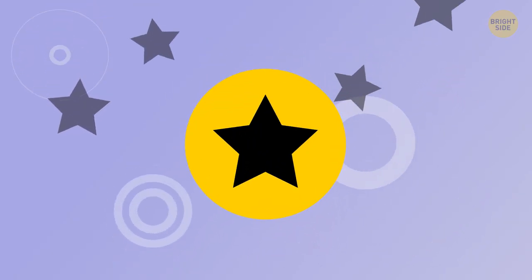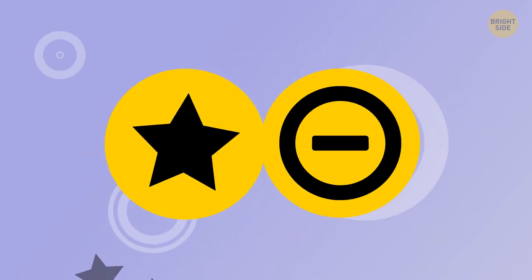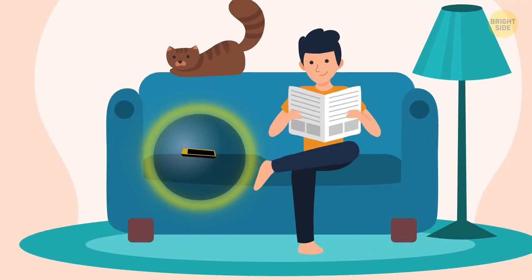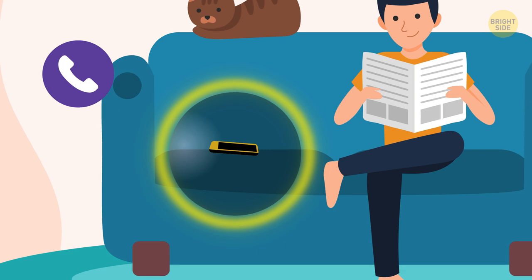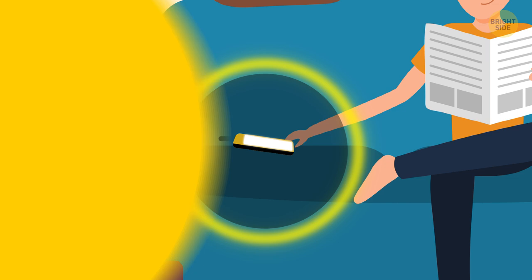A star symbol means that you've enabled Do Not Disturb mode on your phone. Instead of a star, there might be a No Entry sign on your gadget. In any case, when this mode is on, you won't get messages, calls, or other notifications unless you've added the sender to a special priority list in advance.